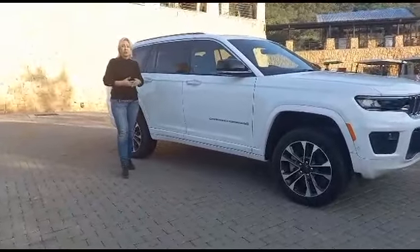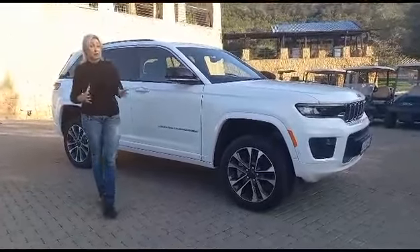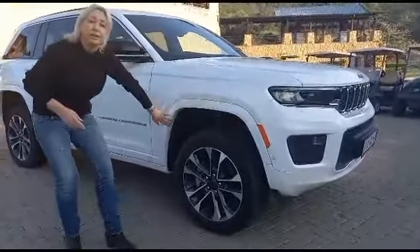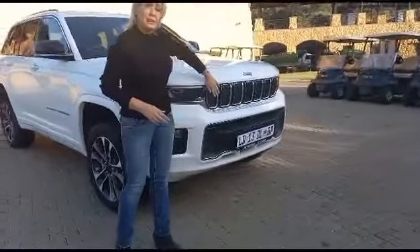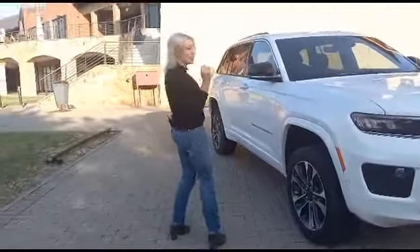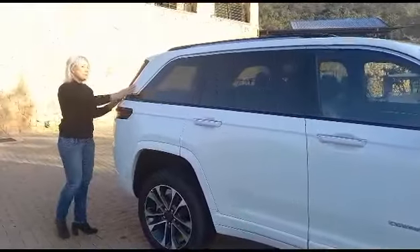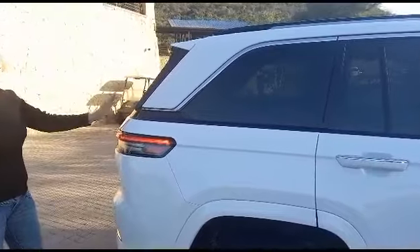This is Jeep's fifth generation Grand Cherokee, and this particular one is the Overlander — she's a beaut. A very muscular stance emphasized by these trapezoidal wheel arches. You'll see in the front it's got the 60s Wagoneer grille, beautiful — a nice touch, shall I say. Then the lines flow beautifully at the back, and it has a tapered D-pillar which basically just makes for a sexier back.